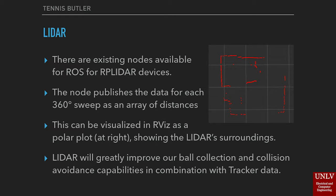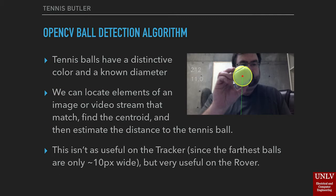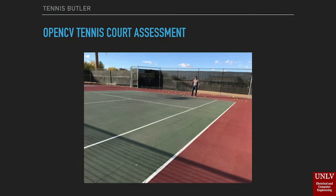The addition of lidar will greatly improve our ball collection and collision avoidance capabilities. In combination with the information from the tracker module, we've already developed a ball detection algorithm in OpenCV. Given that tennis balls have a distinctive color and a known diameter, we can locate elements of an image or video stream that contain tennis balls, finding the centroid of the mask and estimating the distance to those balls.